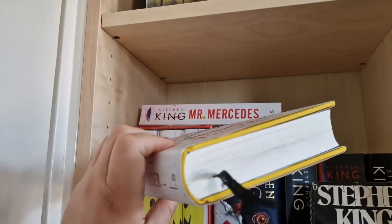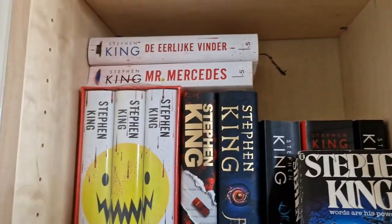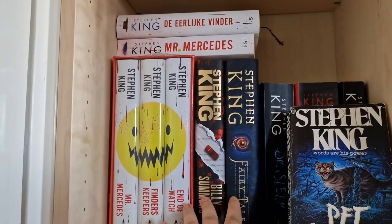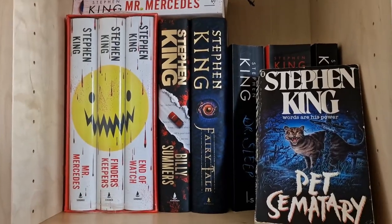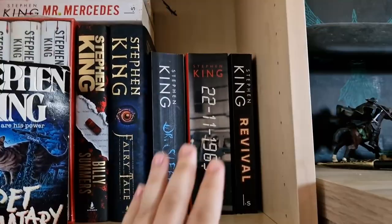Unfortunately I didn't finish the second part, so I still have to finish that and still have to read the last book in the trilogy. Then I have two newer books by Stephen King — Billy Summers and Fairy Tale — which I haven't read yet, along with some other more recent books.